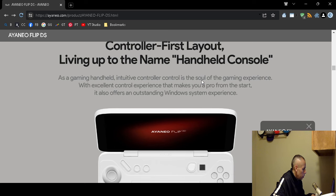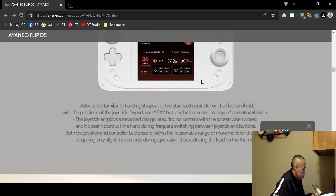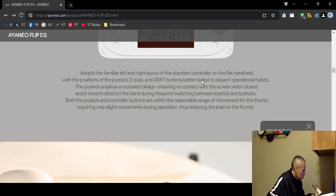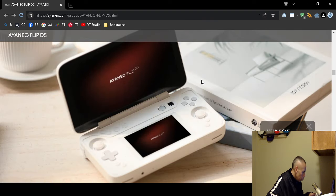The controller layout features a joystick, D-pad, A B X Y buttons, and two joysticks total.